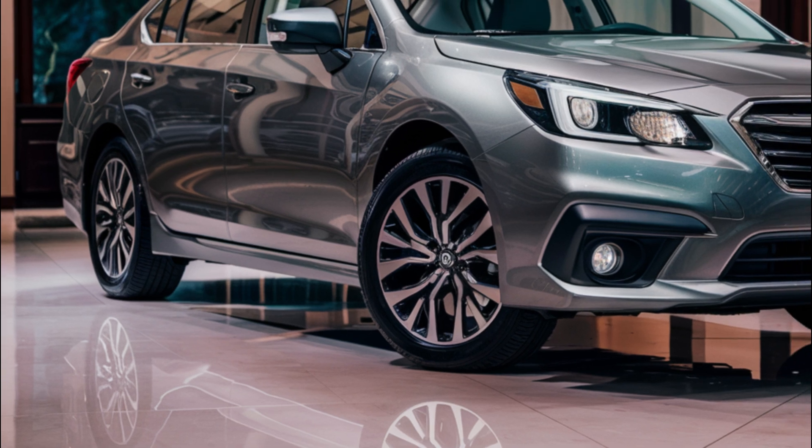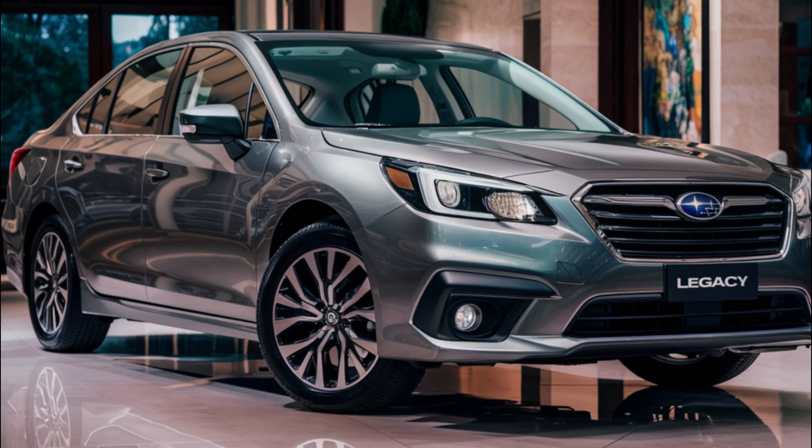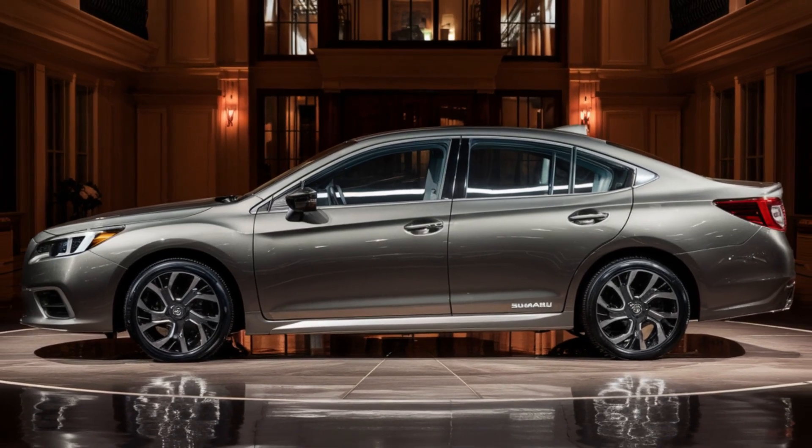Base, Premium, Limited, Sport, and Touring XT. Prices range from $26,040 to $39,340.